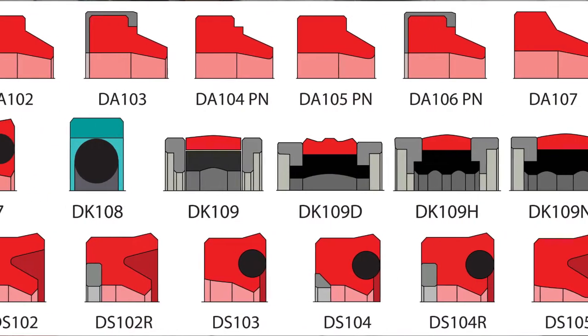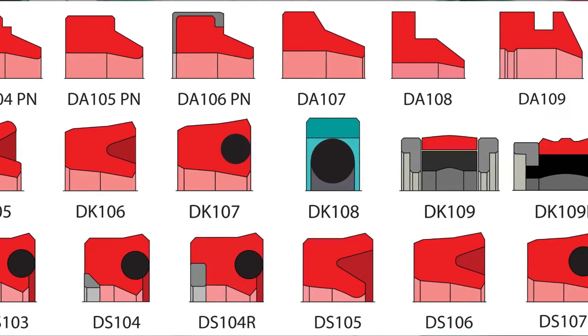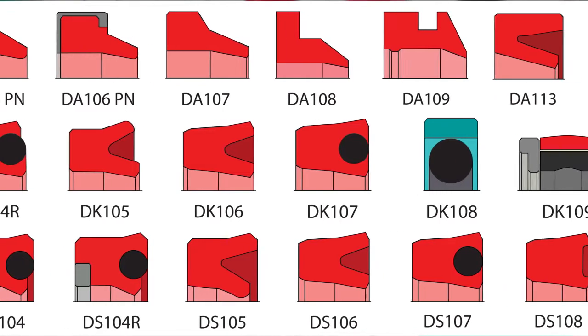High Tech Seal's is a specialist in machining rubber and plastic sealing and wear components. We have over 130 standard seal profiles, pre-programmed and ready to be machined.